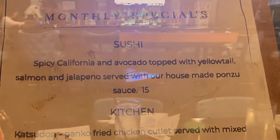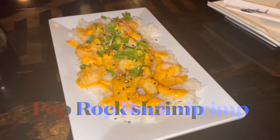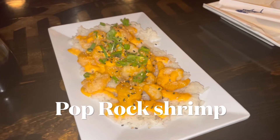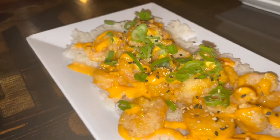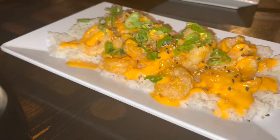I actually chose the katsudan for my dinner. This is their ambiance — it's a really small, intimate spot. I'm going to come back and you guys should dine in as well. It's really good food here. Here is the pop rock shrimp which I chose as my appetizer — really, really good.